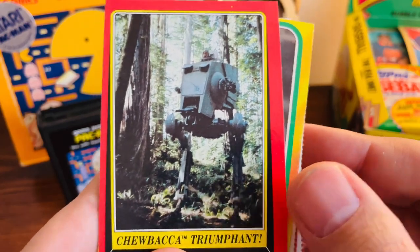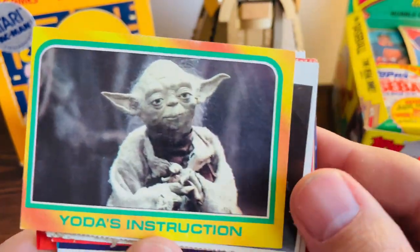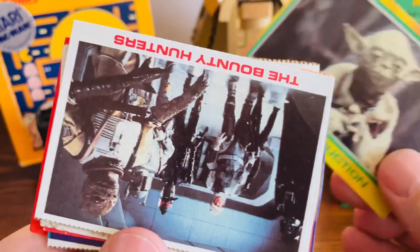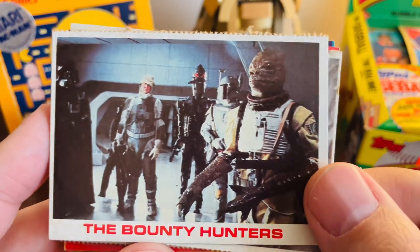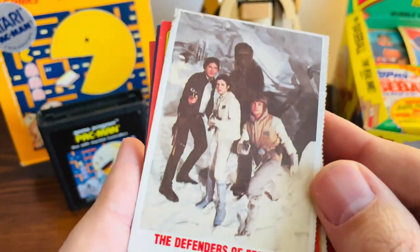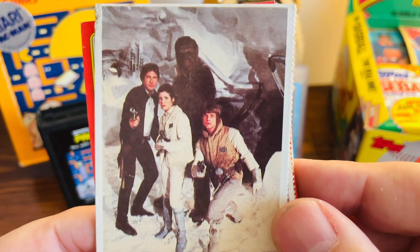Then we got one of the walkers — nice little shot of it, really cool toy by the way. You can't get a better Yoda card than this — love that. Then another Burger King card with the bounty hunters and Vader on the side there. And then another Burger King card with all of our main guys right there — Leia, Luke, Han, and Chewy.